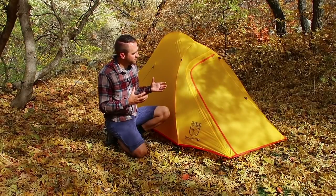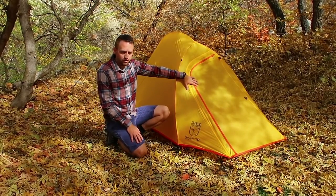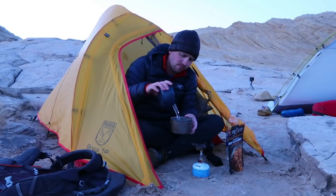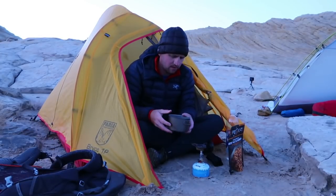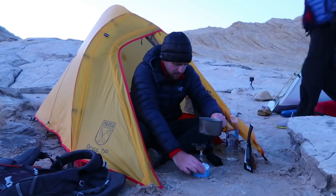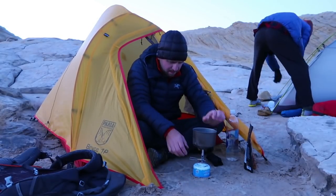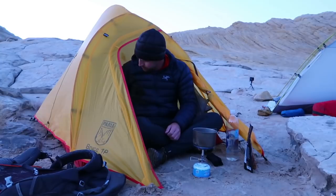To talk about some of the features and dimensions: you've got a single door front entry to this tent as opposed to a side door with a vestibule. You still have a vestibule, but not a ton of vestibule space. It is a hub design pole system where you've got a hoop around the front, a hoop around the back, and then a single ridge across the top. That gives you 36 inches of peak height, 36 inches of width, and it's 85 inches long.